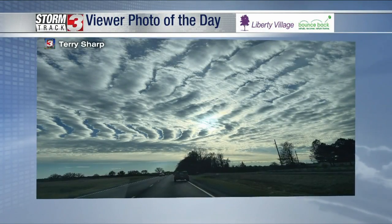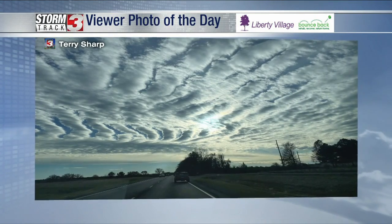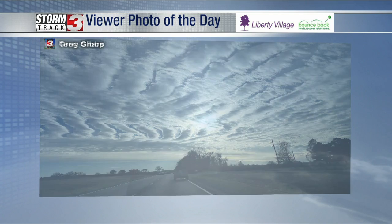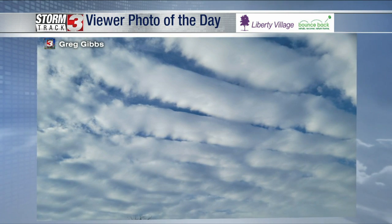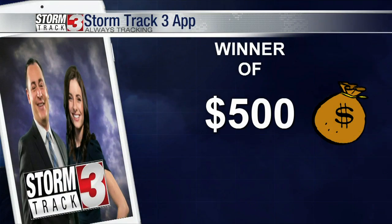Wednesday. All right, guys, we had some pretty cool pictures sent to us yesterday. These are alto cumulus, strato cumulus clouds — quite a variety. Almost gives that wave look to the sky. Terry sent us a pretty cool picture, and Greg also got a nice picture of those. That was from Golconda yesterday. I appreciate all those viewer photos.